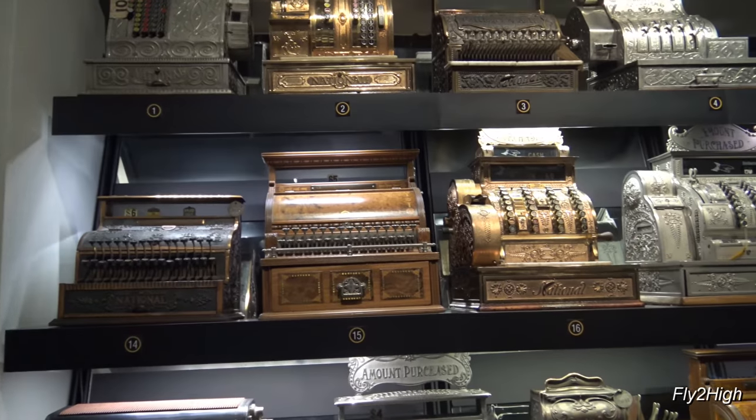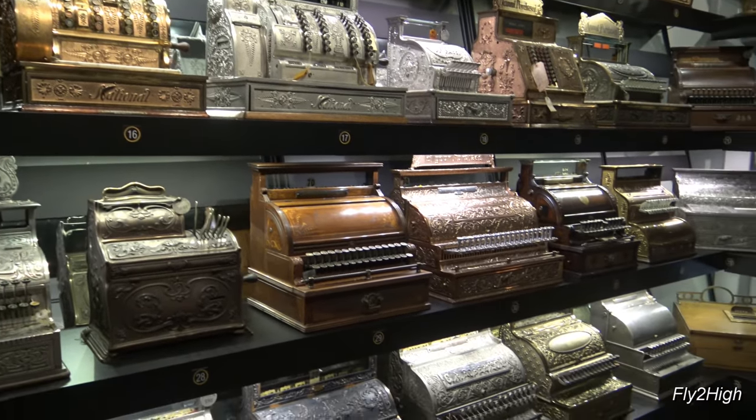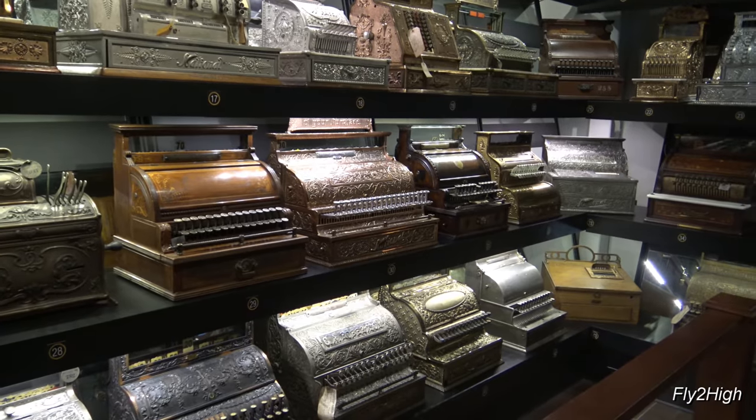Back inside the museum is a large display of old cash registers, because Dayton was home to the National Cash Register Company.